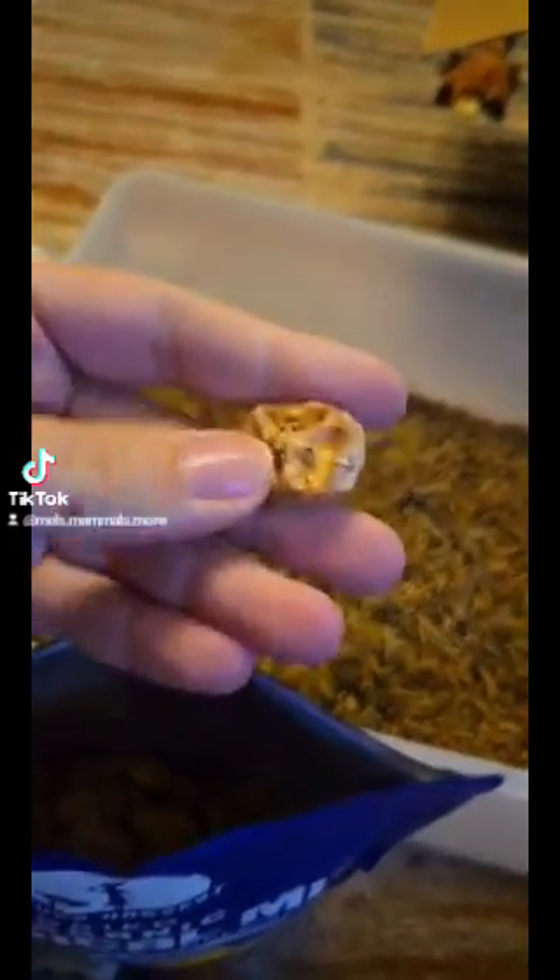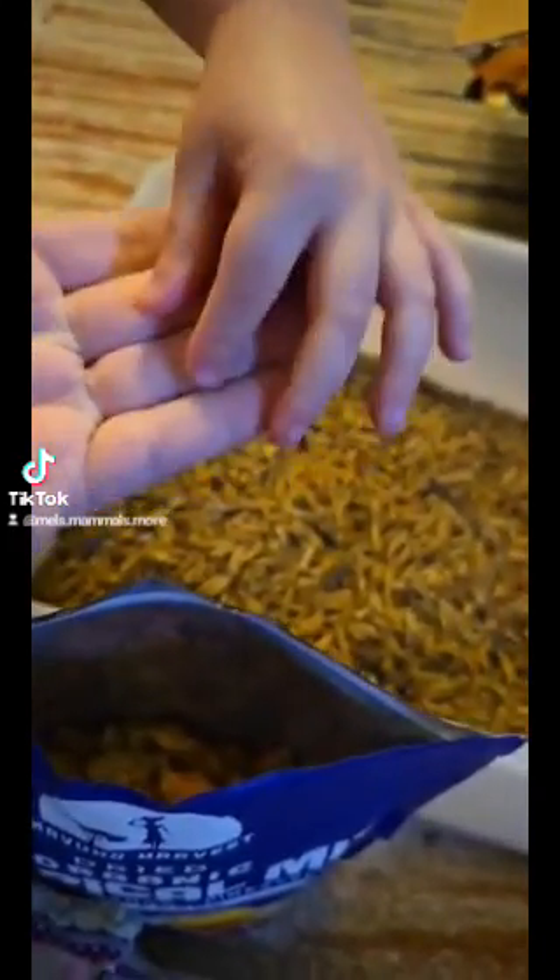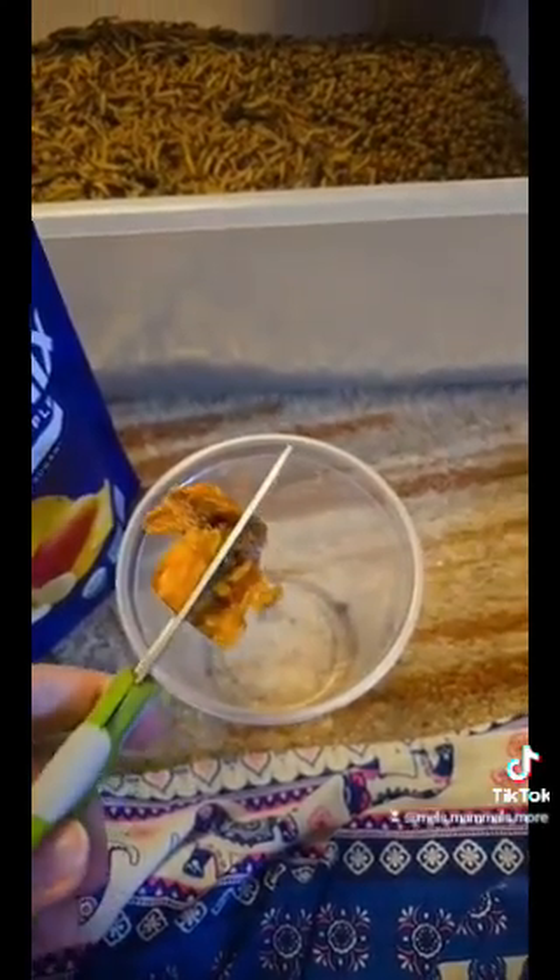We do, however, have to take scissors and chop the fruit up into smaller bits, especially for the Dormice. Otherwise, they're going to be picking out giant chunks and taking off with just fruit.